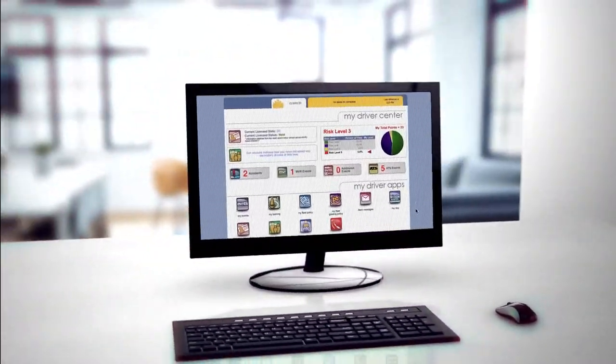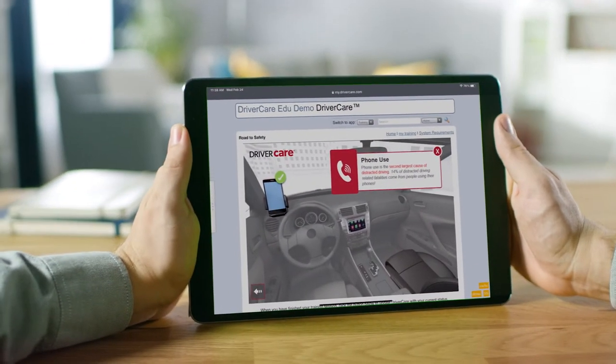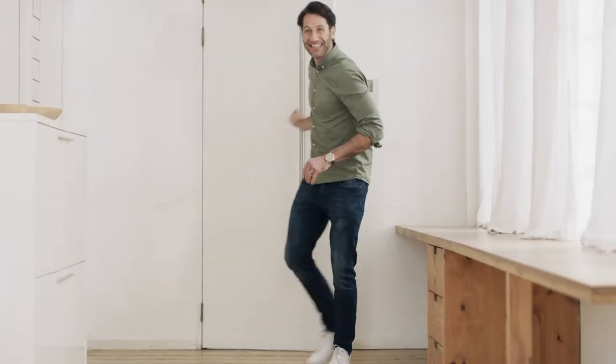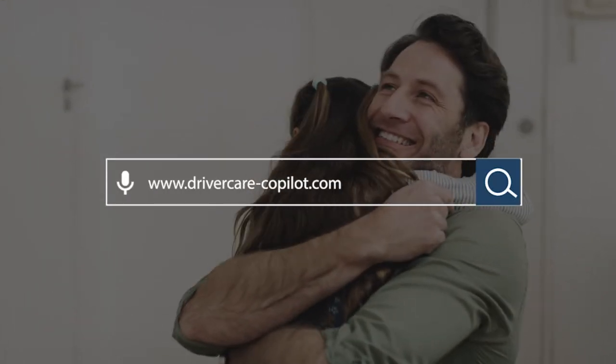Finally, DriverCare Co-Pilot is complemented by the award-winning DriverCare Risk Manager platform to provide your drivers with in-depth remedial training based on detected driving deficiencies. DriverCare Co-Pilot helps get your drivers home safely and protects your bottom line. For more information, visit drivercare-copilot.com.